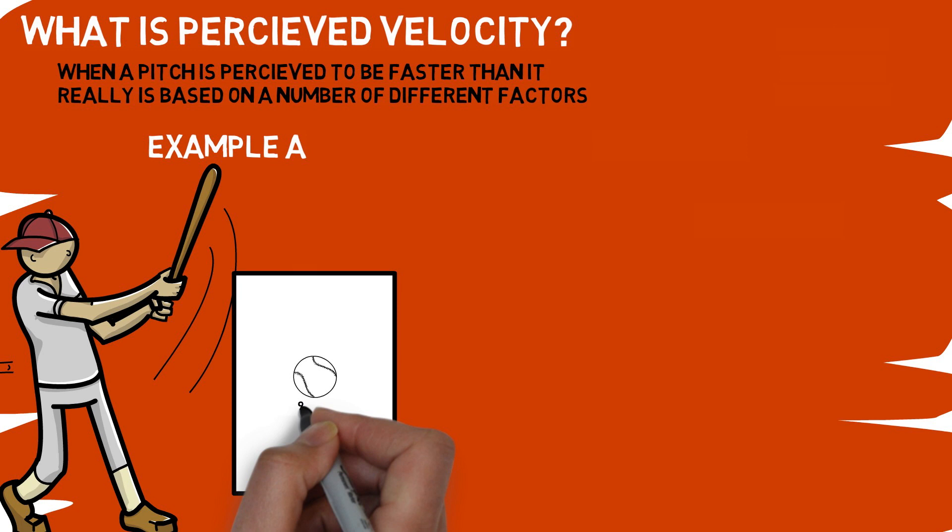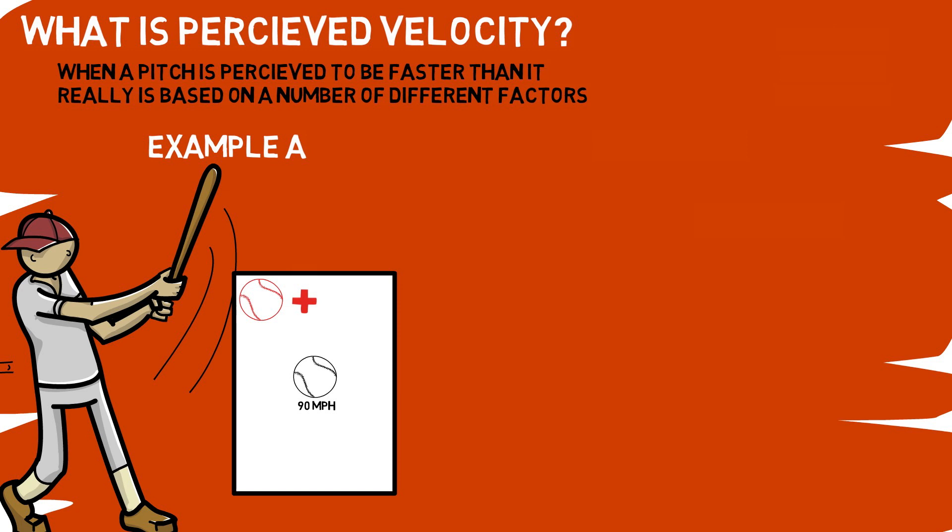Starting with our first example, we will be taking a look at how the velocity of each pitch is perceived as you move up and in compared to low and away. How much of a difference do pitches thrown at the same speed appear to be to the hitter based on their plate location? Also, how does that impact the effect a pitcher has when sequencing different pitches of different speeds?